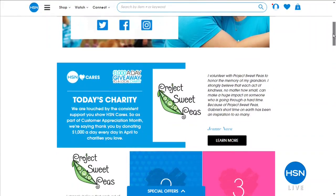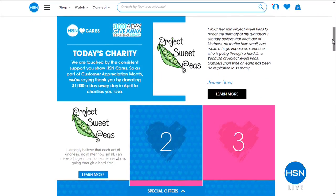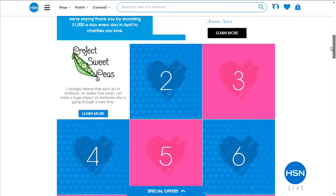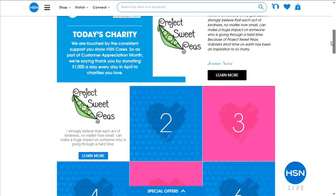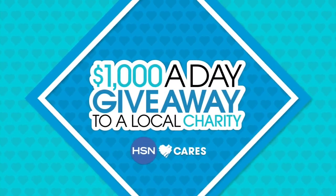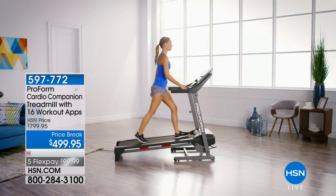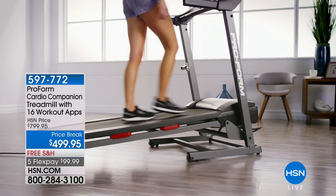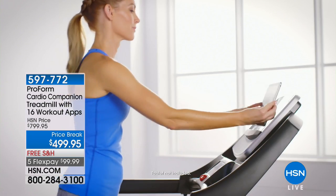Visit the HSN Cares page on hsn.com to learn more about all of the charities selected this month. To kick off a big Customer Appreciation Month, April 1st is here. There's no April Fool's, just lots of great values. We are going to celebrate with $1,000 a day giving away to your favorite charities, and free shipping on everything on air and online.